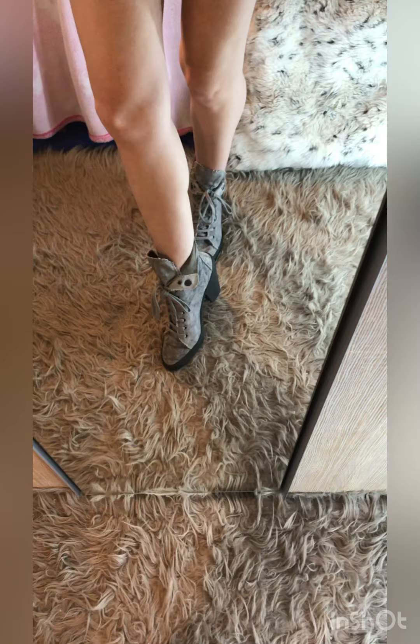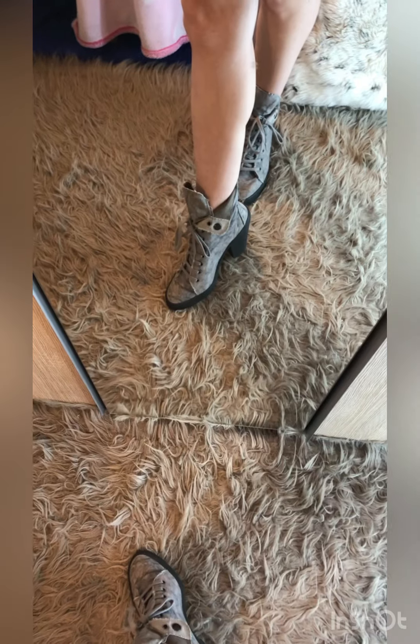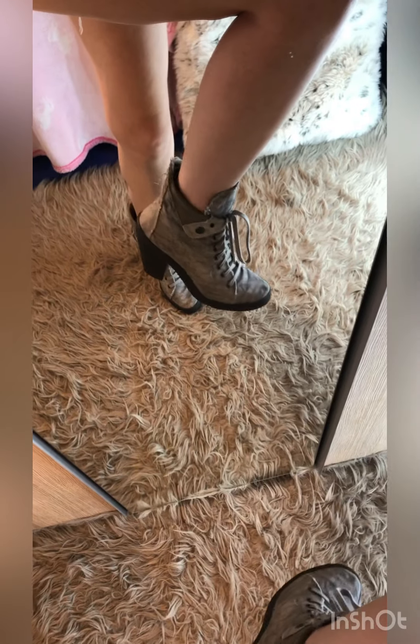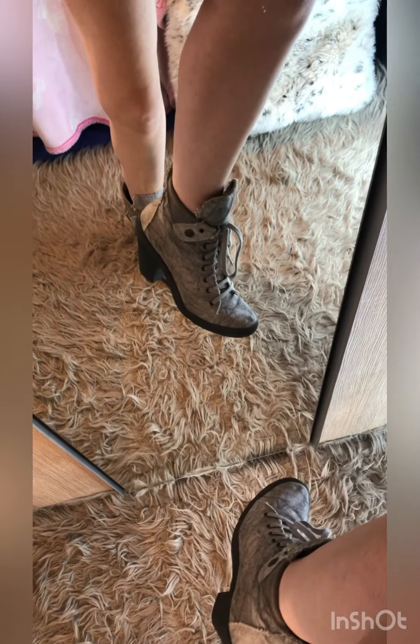Now we are on to pair number five — I'm losing count and I haven't even gone through that many shoes. These heeled boots are just one of those really really cool shoes that I think will trend forever, and I love kind of the grunginess of them.